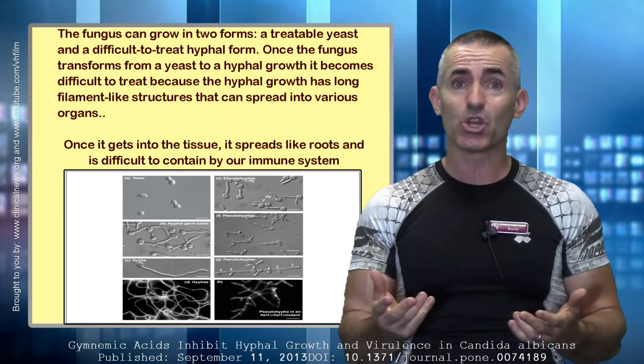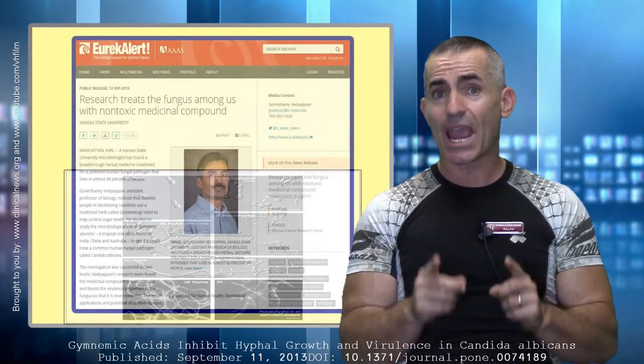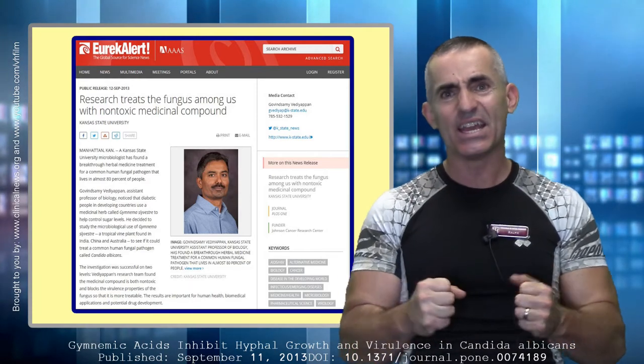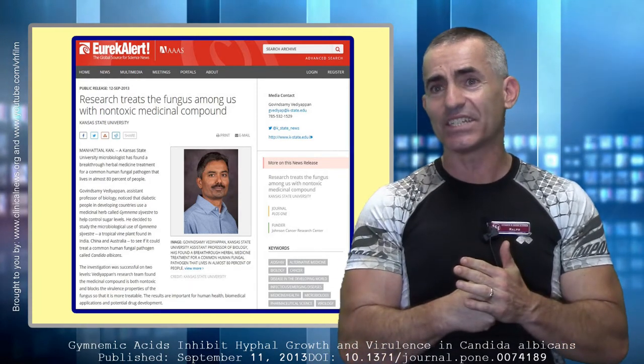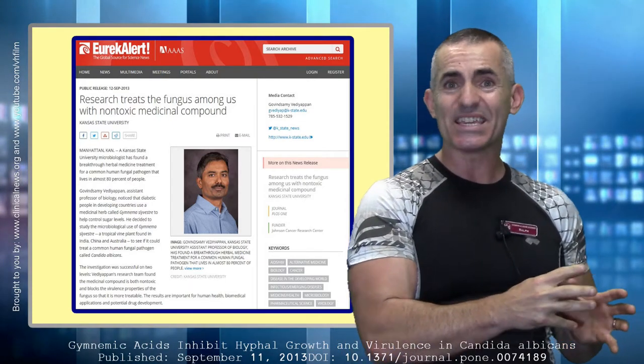In fact, it actually begins to avoid a large portion of the immune system itself. Researchers came across a powerful potential solution that could actually take Candida in this monstrous hypha state and convert it back to its far easier-to-treat yeast state.